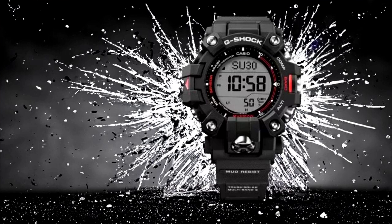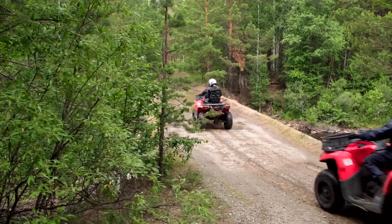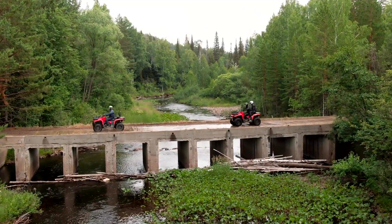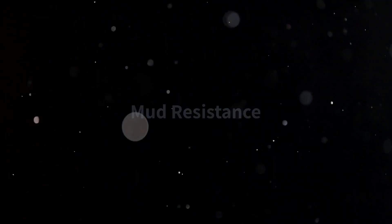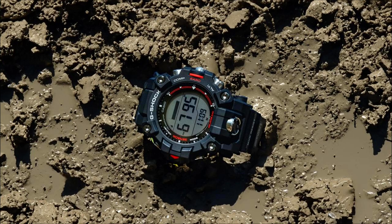Number two: Shock resistance and durability. One of the key features that sets the Mudman apart is its shock resistance. With the G-Shock Mudman strapped on the wrist, one can face the harshest environments without worry. Whether you're hiking through rugged terrain or engaging in extreme sports, the GW-9500-1 is designed to keep up with your active lifestyle.